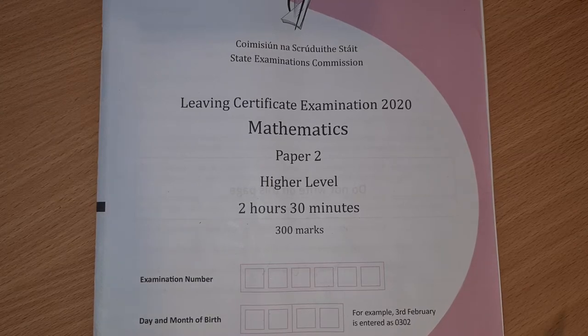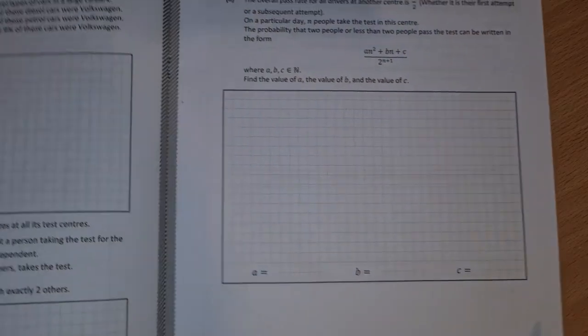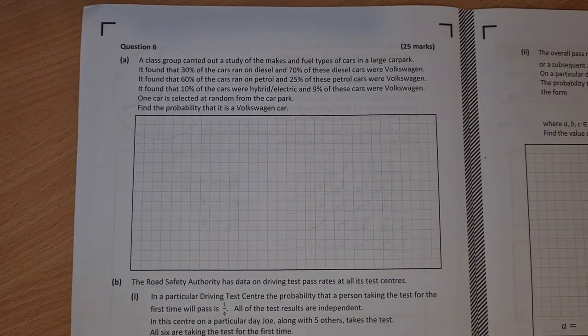Leaving Cert Higher Level Maths 2020, Paper 2 — this is the solution video to question 6. Question 6 is our second probability question. Part A.